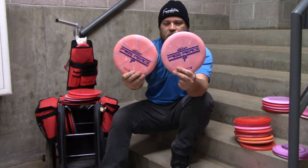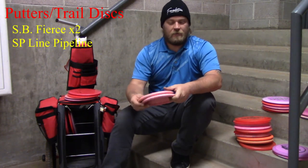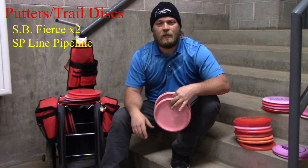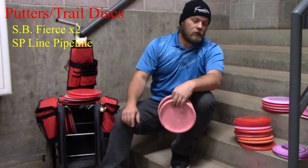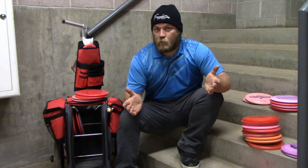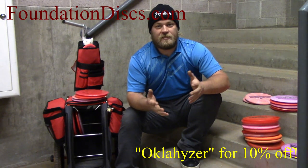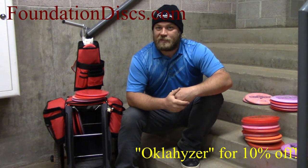Last but not least, my putting putters. I'm using the Fierce — these are fantastic, just dead straight with an absolutely ridiculous amount of glide. If you need a dead straight putter, these are the ones. And if you live in Oklahoma like me and deal with ridiculous wind, you can always pull out those X Soft Zones. Anyway, that's what's in my bag for the rest of the 2020 season. Leave any suggestions in the comments, and if you want to get your hands on any of these discs visit foundationdisc.com and use discount code OKLAHIZER for 10% off. Thanks guys, have a good one!